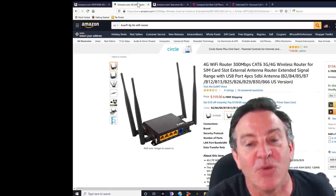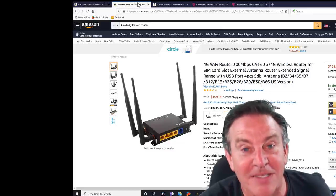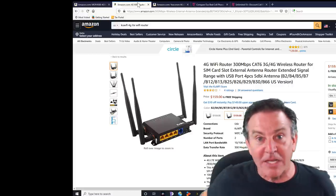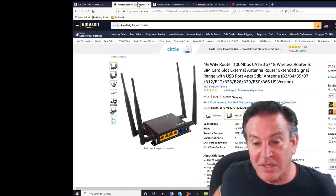This one is the Koofy. It actually has the same bands and is much less expensive — this one is $159. I have that one here too, so we're going to take a look at that one.